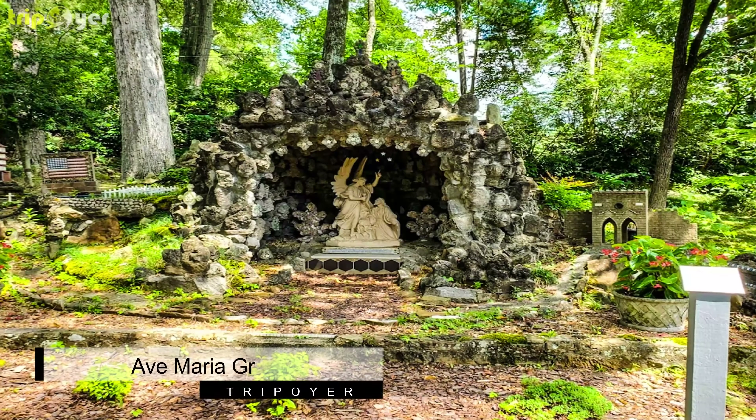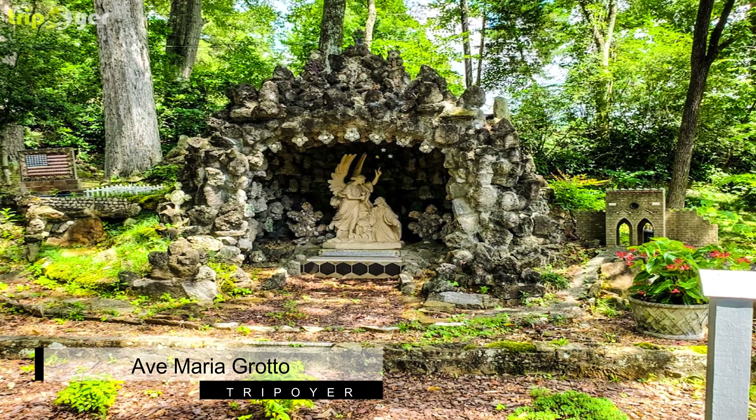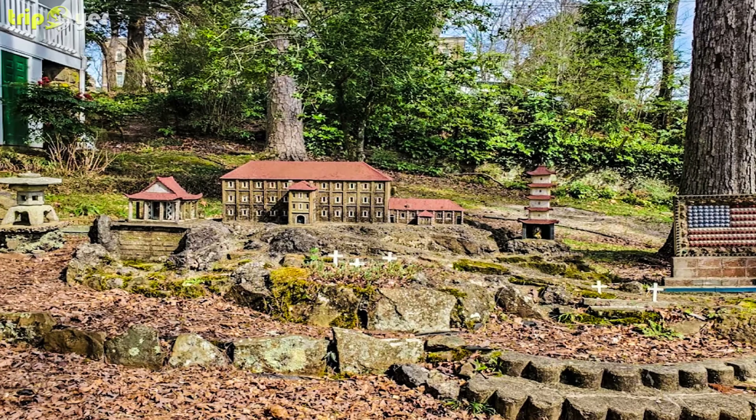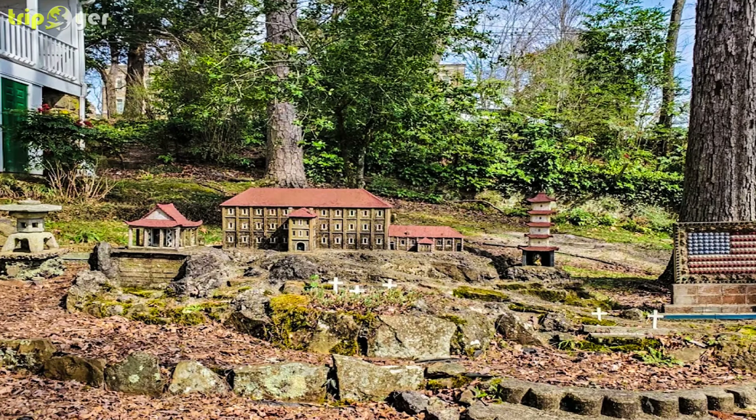Number 1: Ave Maria Grotto. Found on the grounds of Alabama's first and only Benedictine Abbey, Ave Maria Grotto comprises over 125 reproductions and miniatures of shrines, churches, and buildings, which are displayed over three acres of land. The recreations are the work of Benedictine monk Brother Joseph Zoetel, who built the works with materials donated from around the world.